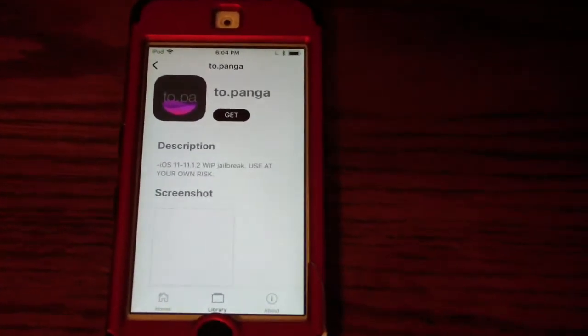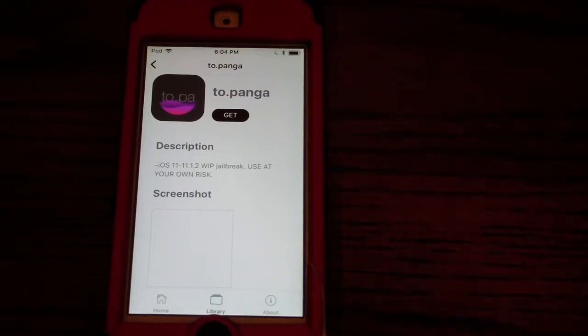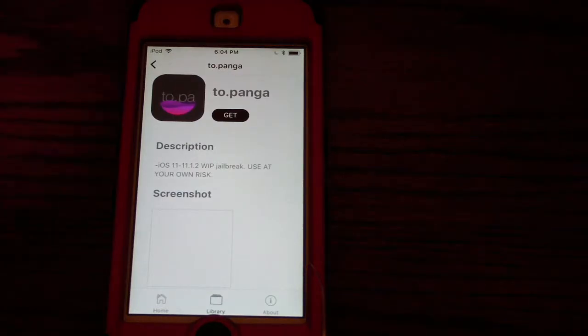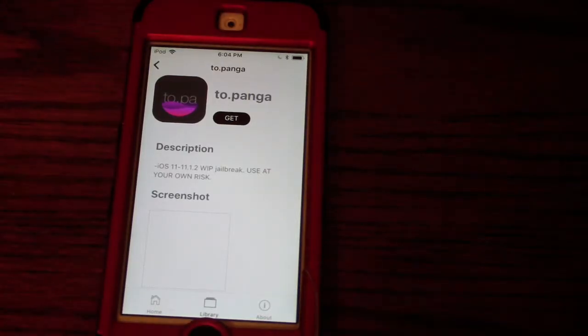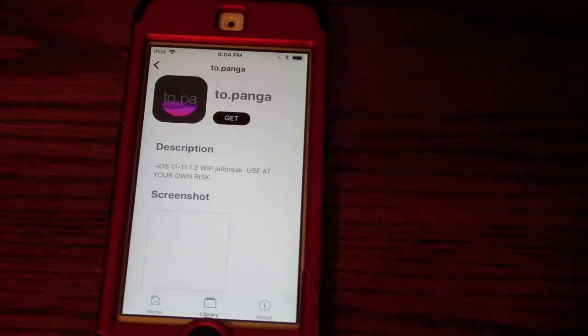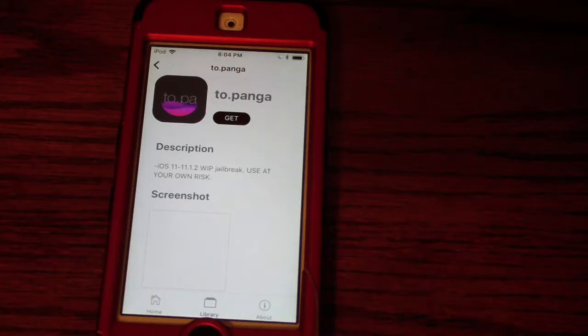The next jailbreak is called Topanga. It's for iOS 11 to 11.1.2. Cydia does not have Substrate. You can download the Topanga app through the IPA or build using Xcode. It does come with Cydia but Cydia does not run currently. This is not a developer-only jailbreak, but it is certainly not ready for the public. I would not recommend this one unless you are a developer.